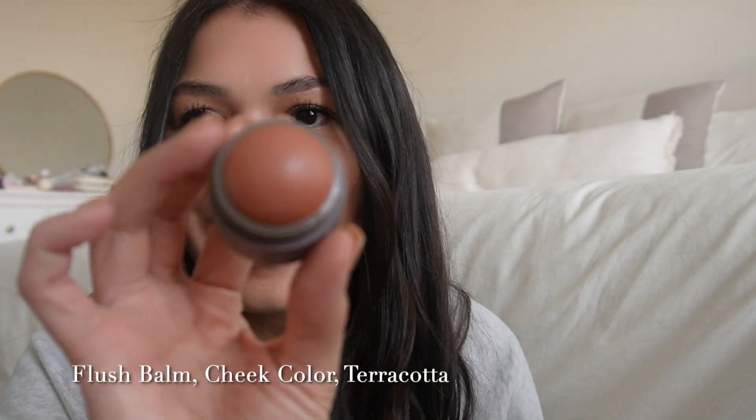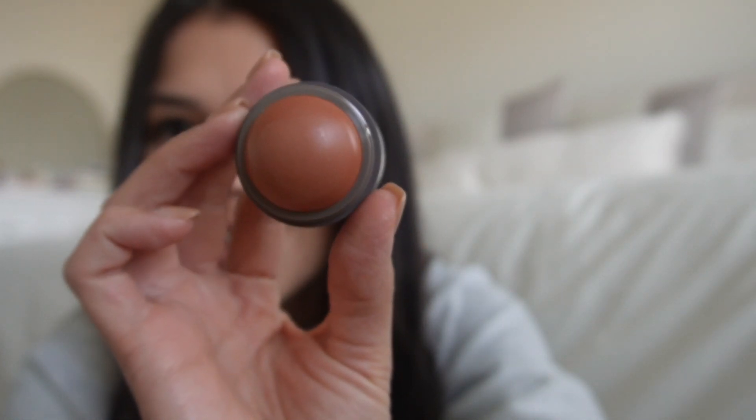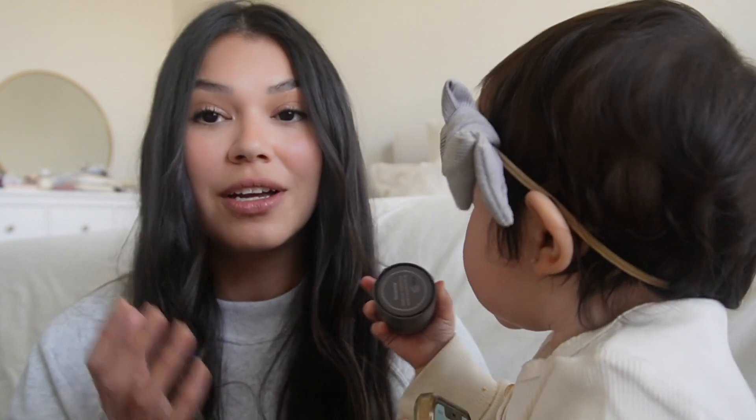If you guys saw my everyday makeup routine video — I think it was my second video — I use their Minimalist Perfecting Complexion Stick. I use it as concealer and I'm wearing it now. And if you watched my video, you know that I ran out of my favorite cream blush and they sent it to me. This is what it looks like. How beautiful is that color? I already put some on. I absolutely love it — this is my favorite cream blush.